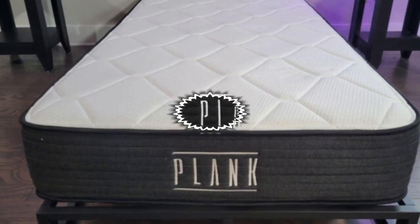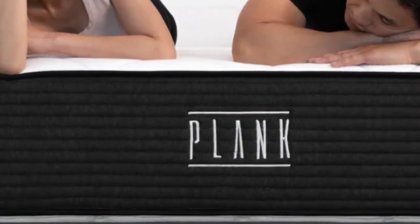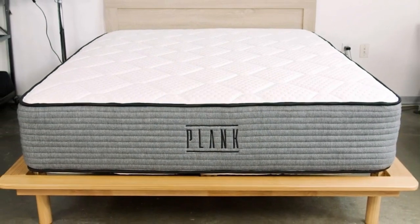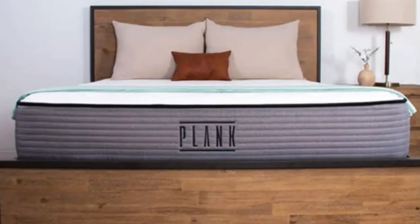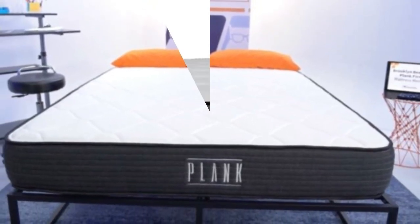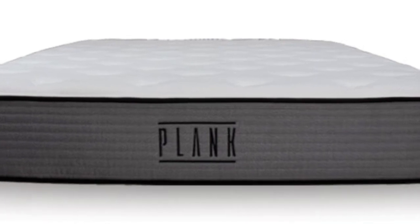The firm side of the Plank Firm scored a 7.5 on our firmness scale, and the extra-firm side scored an 8.5, making both sides firmer than the industry standard for a medium-firm mattress. This firmness gives the Plank Firm a very on-top feel, which is great for combination sleepers, as it allows them to move around and switch positions easily throughout the night without sinking into their mattress and getting stuck.